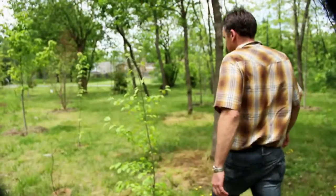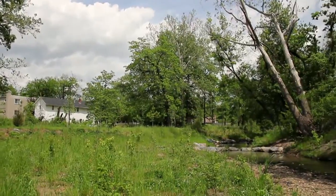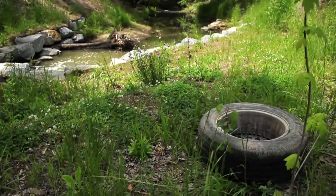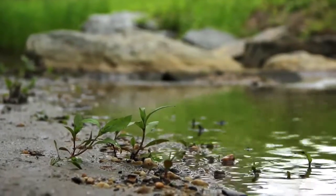We're in Watts Branch, which is Northeast DC. This stream had a history of sewer leaks, a lot of trash, a lot of dumping, not a lot of biological life — just a very poor quality stream.